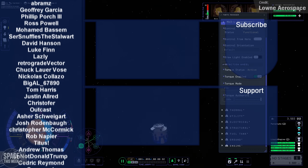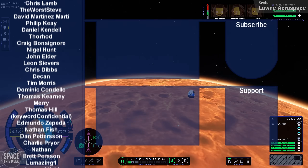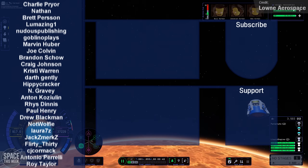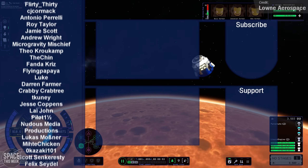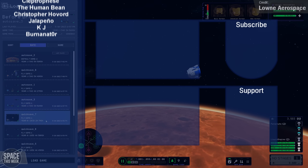You can join my YouTube channel member program using the links below this video — you'll not only be helping to support this content, but you'll also get to see your name in lights like the awesome folk scrolling on the left. But that is the end of my Space News video this week. I hope you enjoyed the flight, and I'll catch you in the next one.